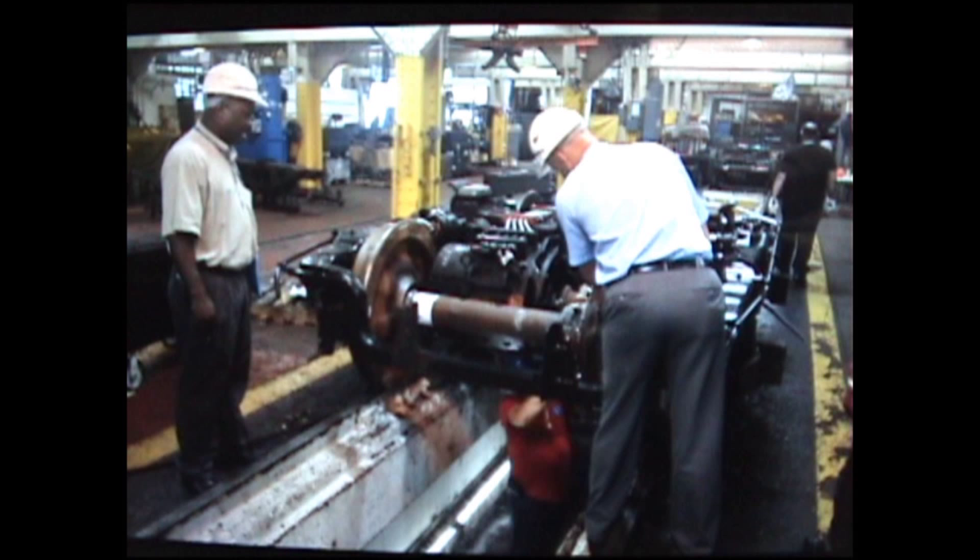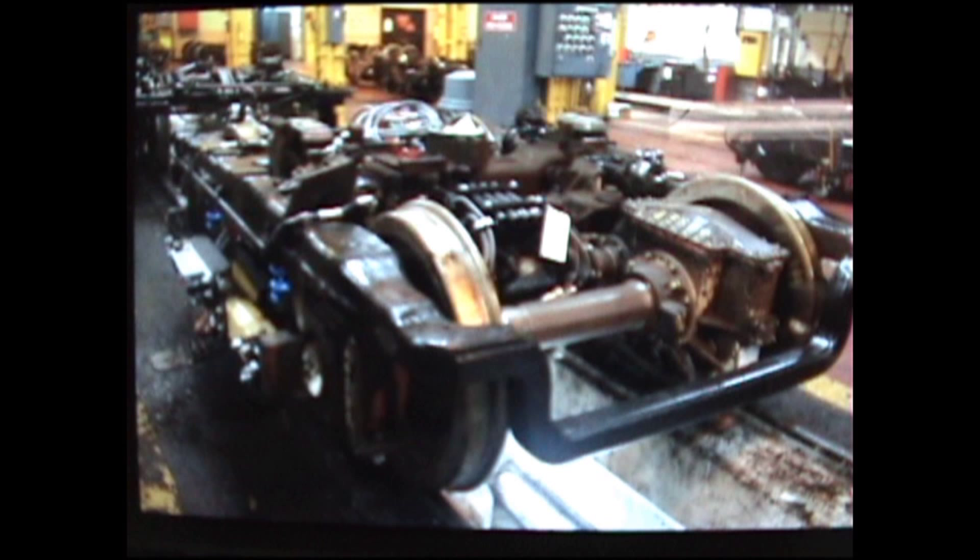This is our New York Metropolitan Authority approval to use our product to treat bull gears on the authority. The following are two different trucks with four gearboxes total.